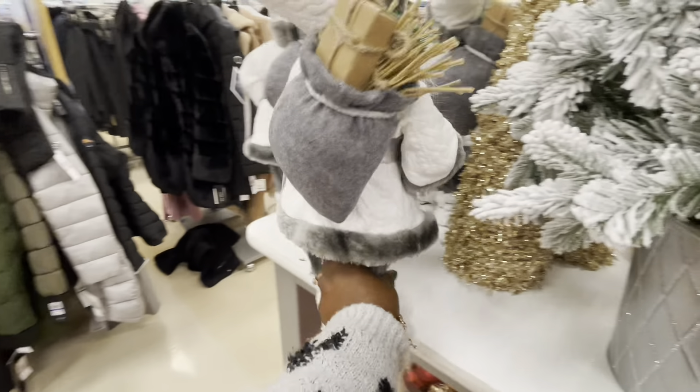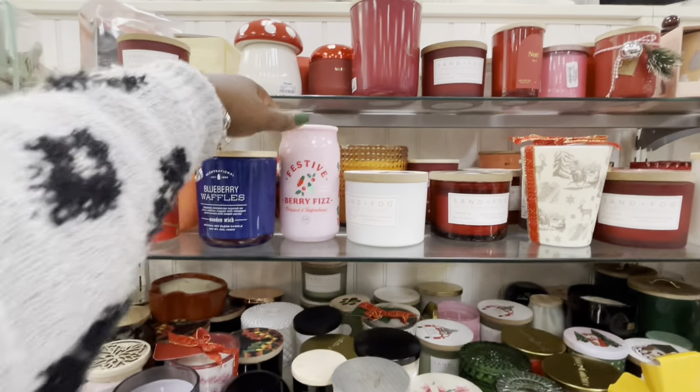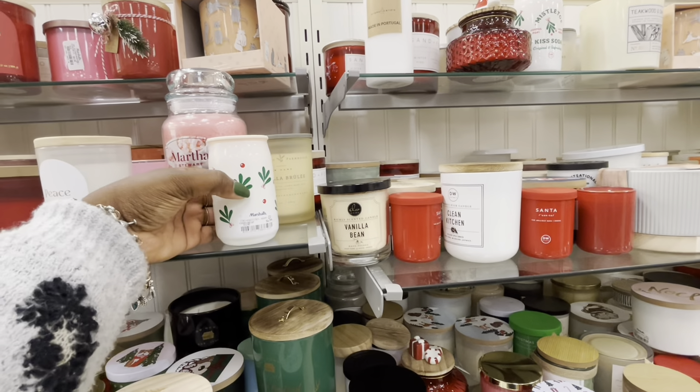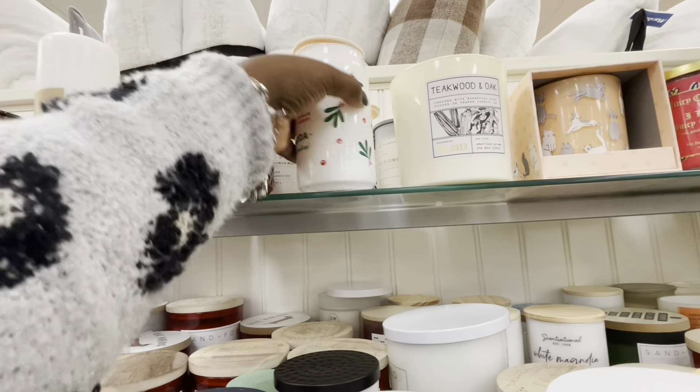$19. Cute little candle — kissed by the mistletoe. The smaller one is $7. And I have a bigger one here — $13.